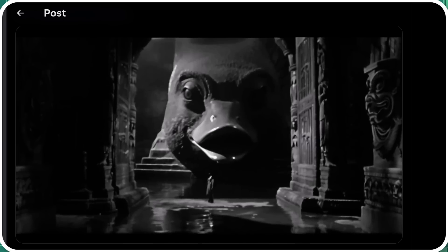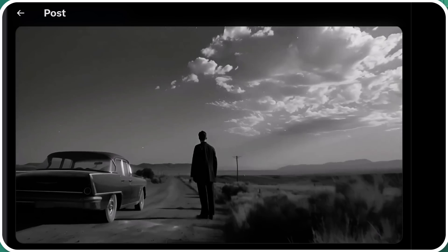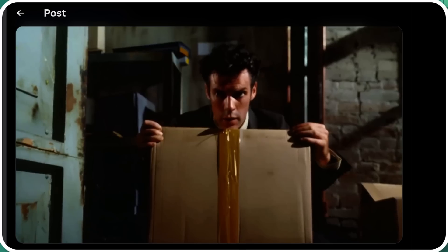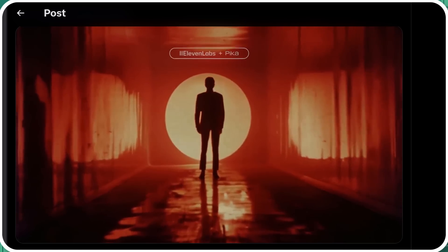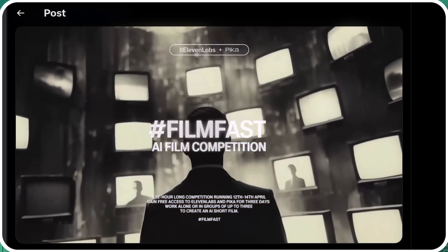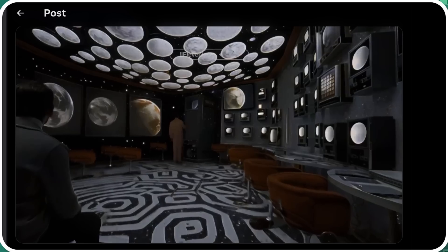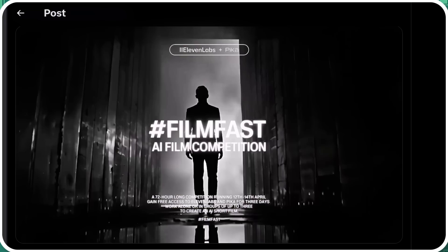With AI video generation platforms like Sora, Pika Labs, Runway, and ML, voice generation like ElevenLabs, and now different music generation platforms like Suno and Udio, it's becoming easier and easier to potentially create incredible works of art — films with voices, characters, music. Take a look at this little clip they have here.